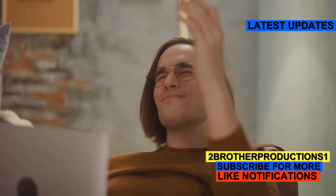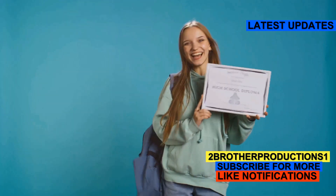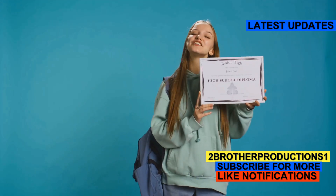Why is this word a GRE must-know? The GRE loves to test your ability to understand and use academic language. Knowing words like didactic shows you're ready for the big leagues. So next time you see didactic, you'll know it's all about teaching and learning.